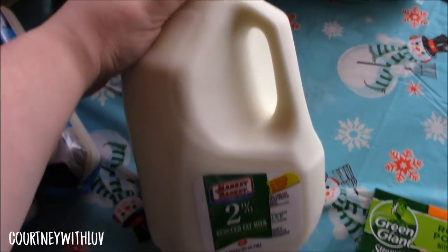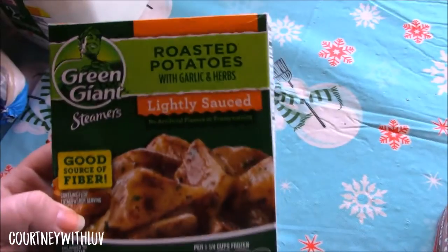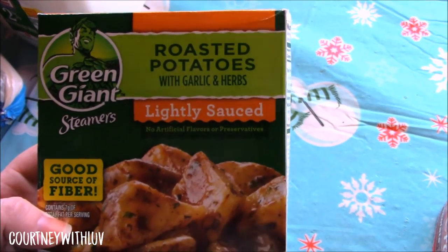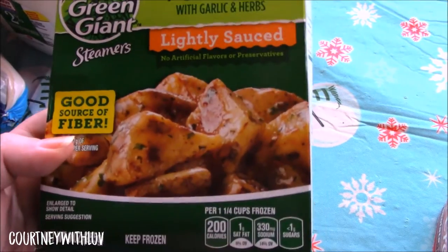Right here I just have a gallon of 2% milk. Next I have these Green Giant Steamers, Roasted Potatoes Lightly Sauced. Lightly Sauced — that's kind of funny. But yeah, these are pretty good.